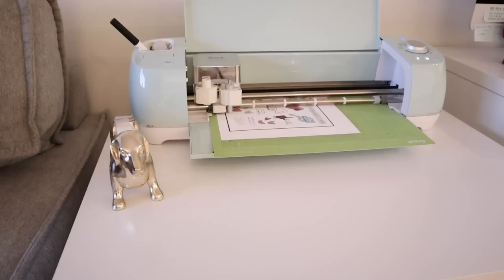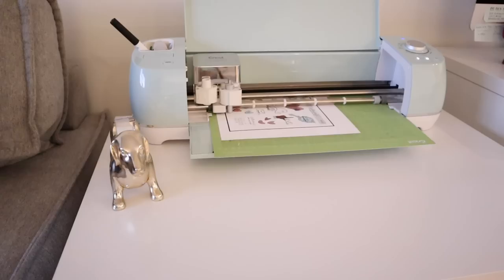I personally use a Cricut Explorer Air 2, a newer model. What I love about it most is the Bluetooth feature, which means you can set it in a different room — separated from your desk space without being fully connected to the computer. The two cutting machines I know about are the Cricut and the Silhouette Cameo, both of which I've heard great things about.